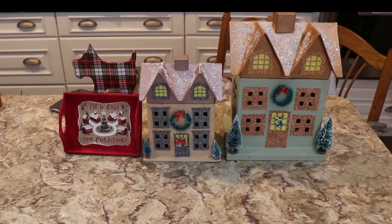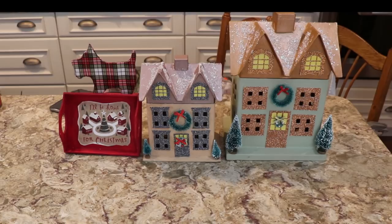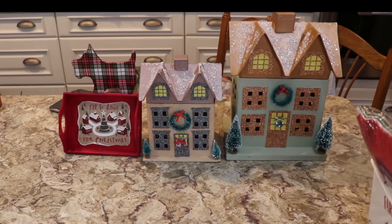Hi guys, I'm going to do a Dollar Tree haul and there might be some Walmart things thrown in to do the glitter ornaments that I want to do and some other crafts. So that's why I went to the Dollar Tree yesterday and I'll show you some of the things that I picked up.